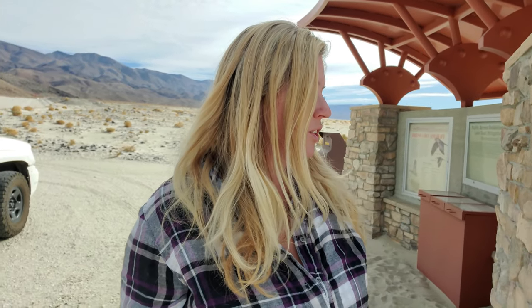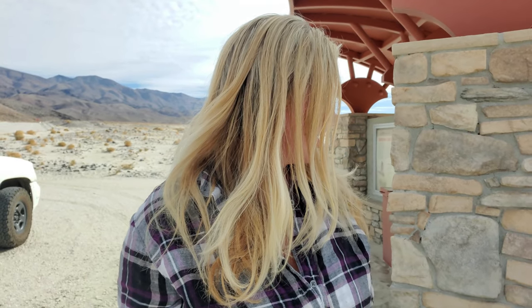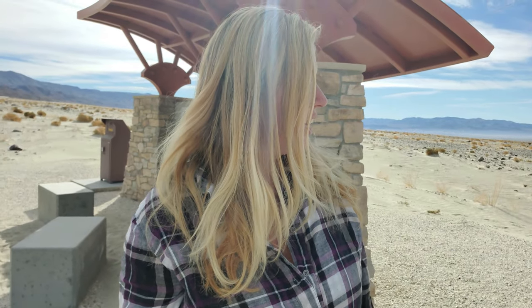Hello, you guys! We are at the Owens Dry Lake Bed, which mostly dried up around 1913, and today we're going to just take a look. It's really bright out here. It's only about 10 a.m., but the sand is so white that I'm not sure I can do this whole video without sunglasses. But I wanted to come out here and take a look, and I'm going to tell you guys a little bit about the Owens Dry Lake Bed.